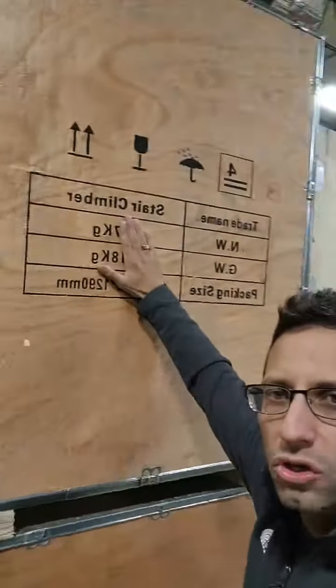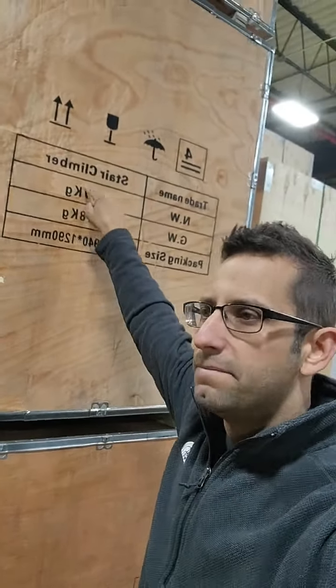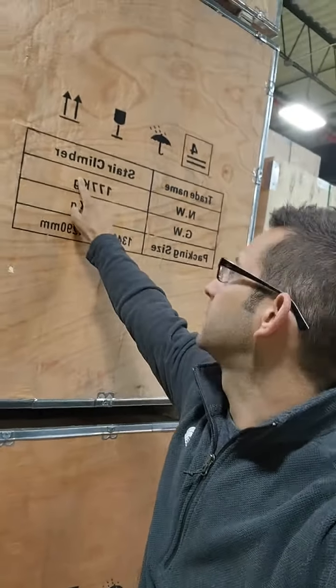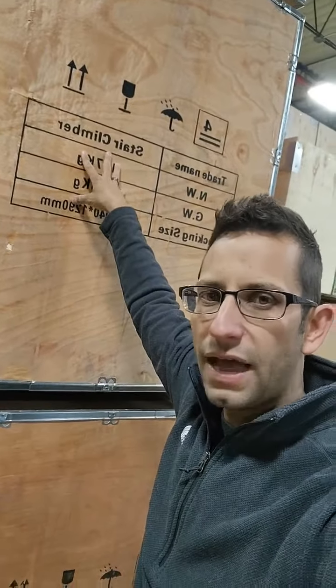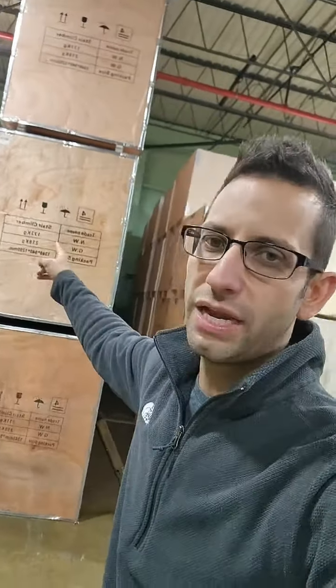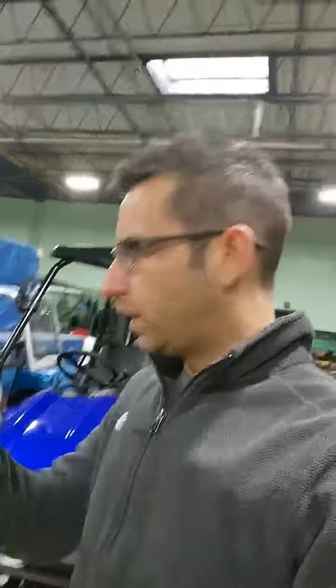We also have stair climbers on special right now. If you want to stay in shape, this commercial-grade stair climber is an amazing machine — I'd spend my first $3,000 on one of these. Walking 100 flights every day will keep you healthy, and it won't hurt your knees like running because there's no impact friction. It's a commercial-grade machine, not a lightweight piece of junk. We also have hydraulic lift tables — great for mechanics who need to lift motors.